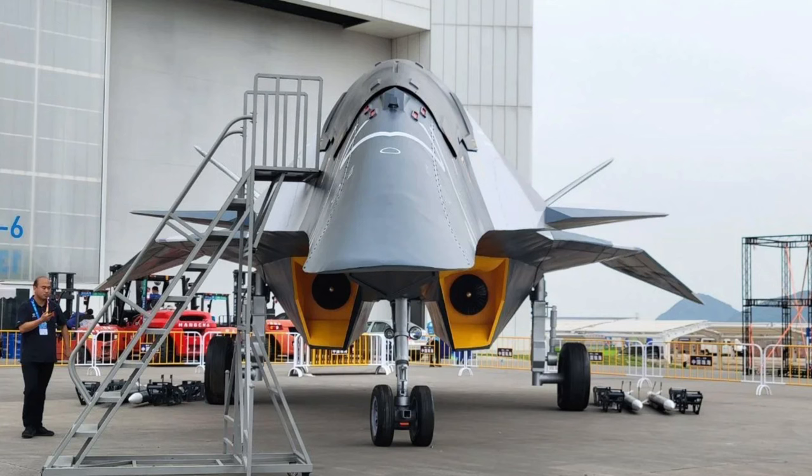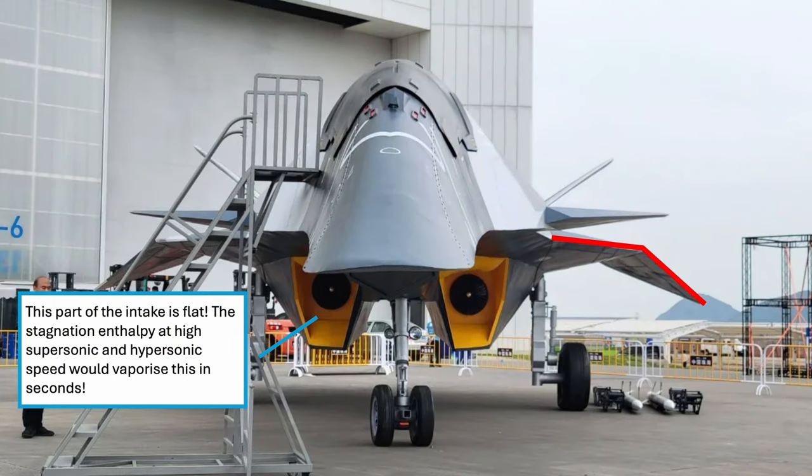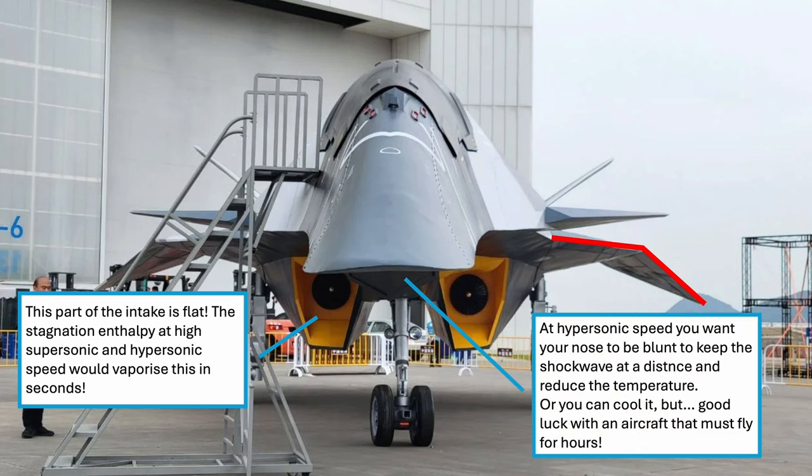Even at a superficial analysis, it's quite clear that such a design doesn't really make sense. The wings are very small with an old-style supersonic design that makes sense at Mach 3, but at Mach 6 it would probably melt away. The propulsion doesn't make sense either — if you look at the intakes, the conduit is very short, it is converging, and there seems to be a jet or turbofan engine right behind that.